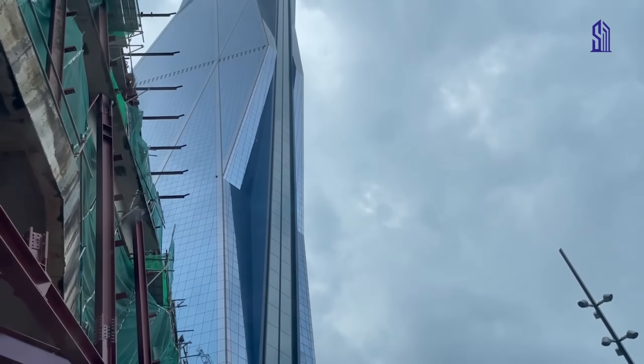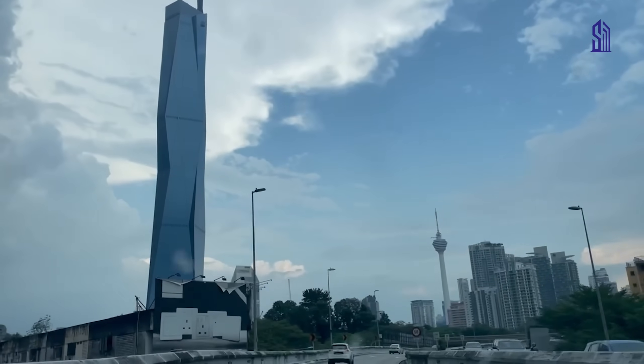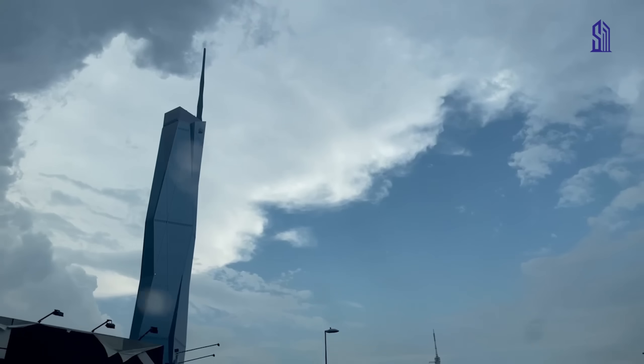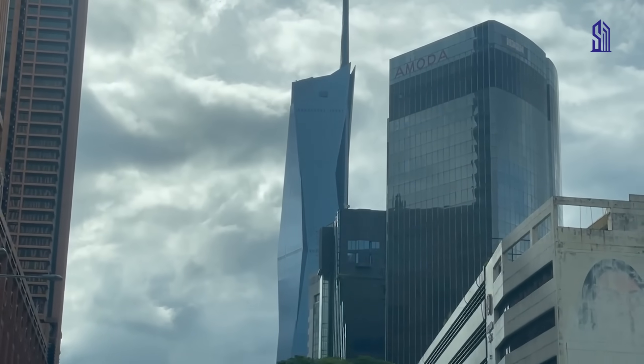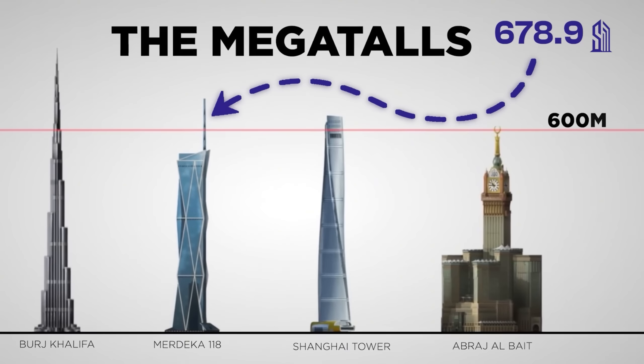Oh my god, this thing is massive. So I was driving around Kuala Lumpur, Malaysia the other day, and there was this one tower that absolutely caught my eye. And seriously, I couldn't look away even if I tried. At 118 floors and 678.9 meters, it is the world's second tallest building.